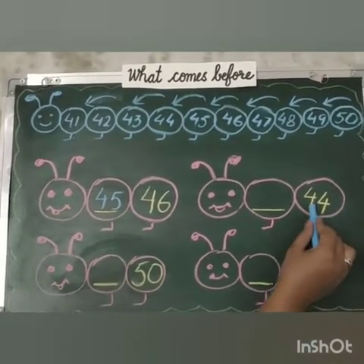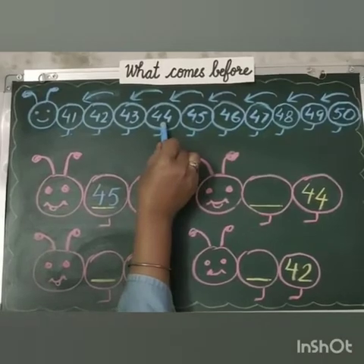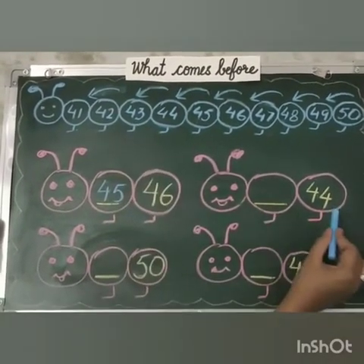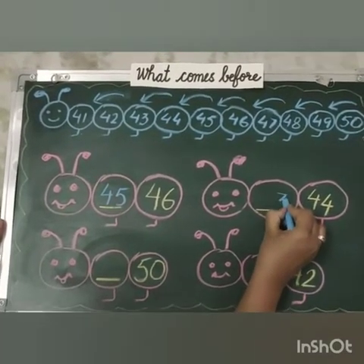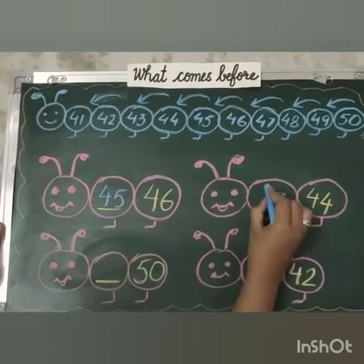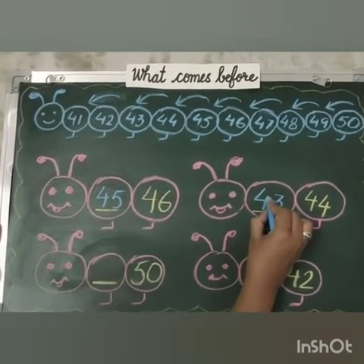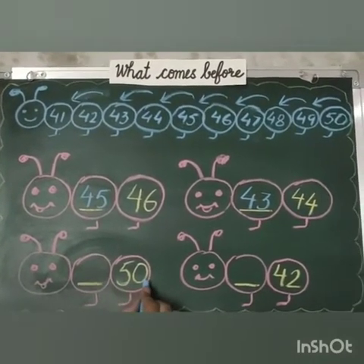Our number is 44. So what comes before 44? That is 43. Okay, now tell me what comes before 4? 3, and 4 will remain the same. So 43 comes before 44.